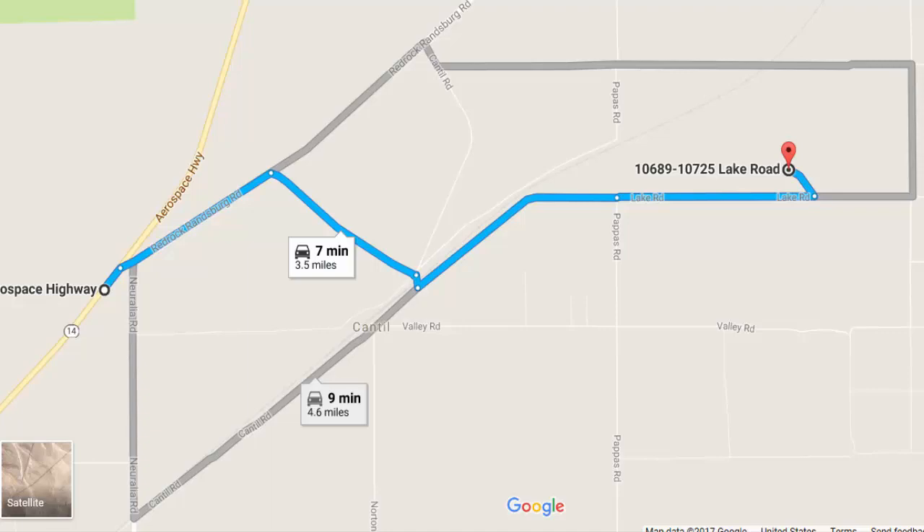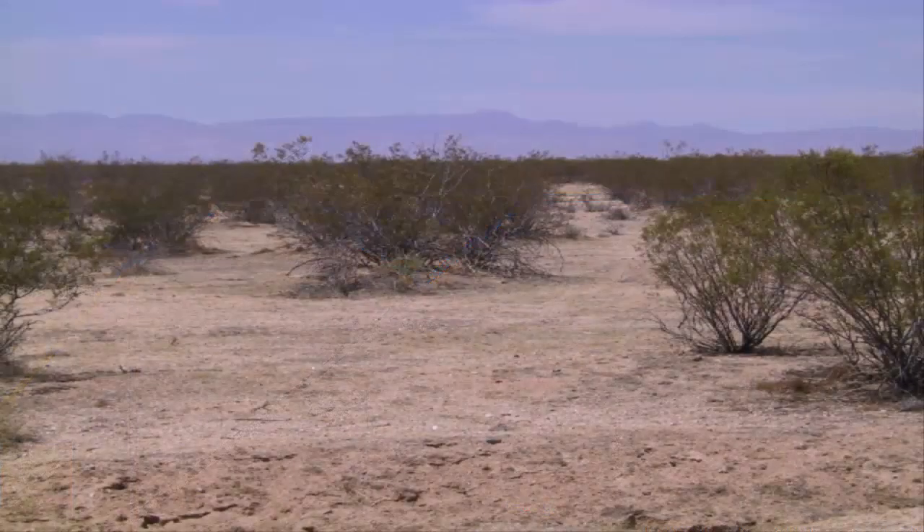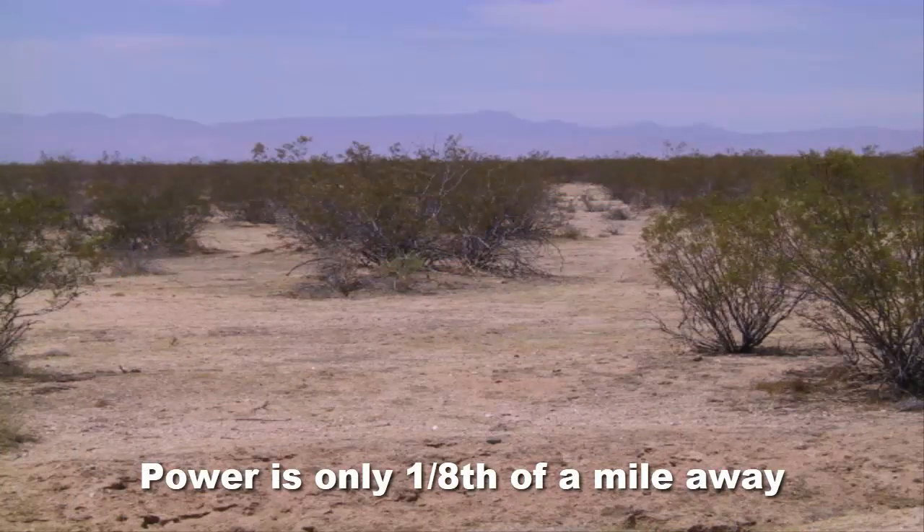What makes this such an outstanding investment is the fact that it's just off of Highway 14 and it's only 1.5 hours from Los Angeles. So if you're someone wanting to get out of the Los Angeles metro area, this would be a great escape. It also could be used to develop the lot itself, or just for a little campout or weekend getaway.